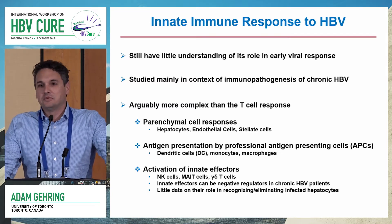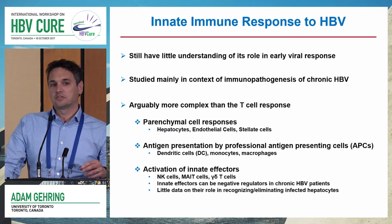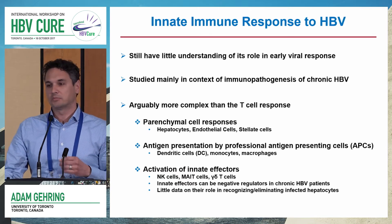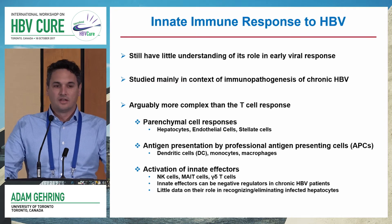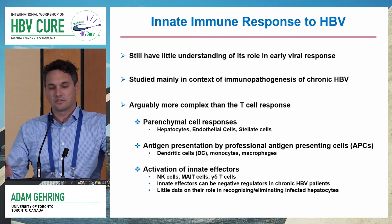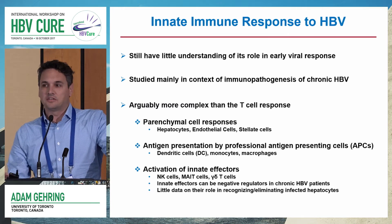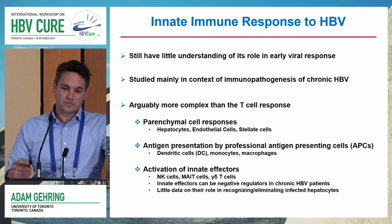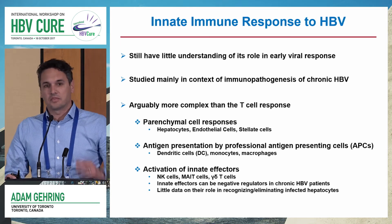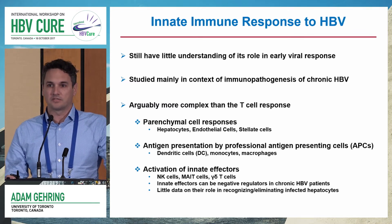The innate immune response in chronic HBV is arguably more complex than the T cell response, because you have to assume that every cell can participate in innate immunity, including the parenchymal cells like hepatocytes and endothelial cells. Antigen presentation is an innate function that controls adaptive immunity, so the function of monocytes and dendritic cells is critical here. And then you have activation of innate effectors — NK cells, MAIT cells, and gamma delta T cells that really dominate the liver. They have been shown to be negative regulators in chronic hepatitis B, but also potentially antiviral targets.